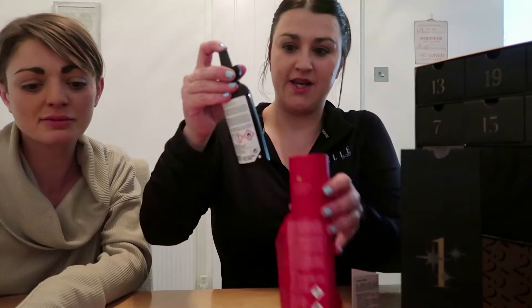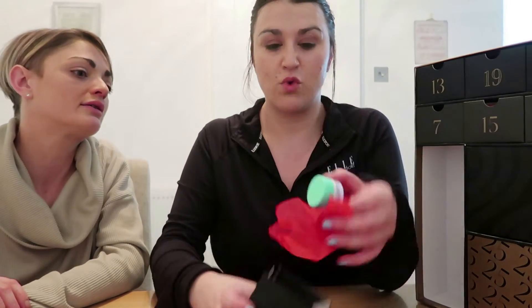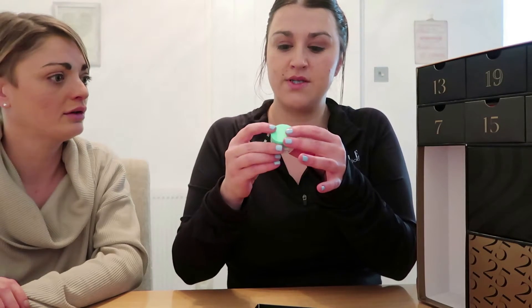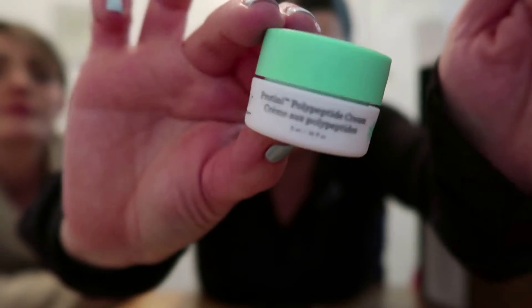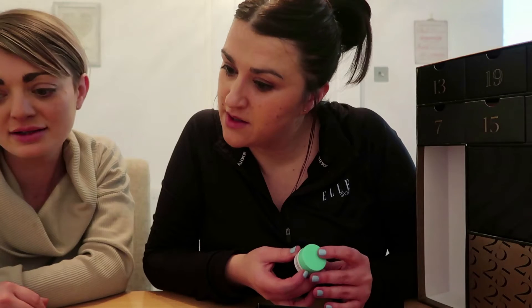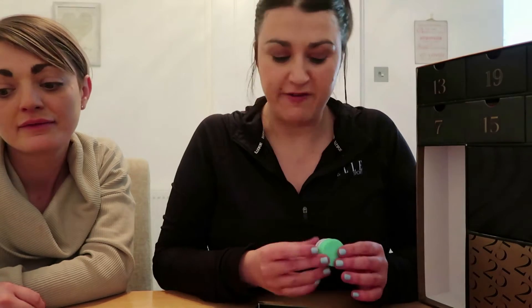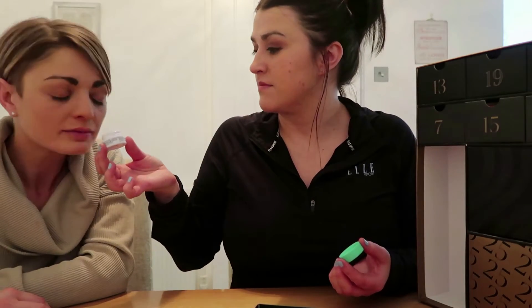So if you like the product and you want to continue getting it, you know exactly what you're getting. Now this is a small product — oh that is so cute! It's a protein polypeptide cream — a facial moisturizer. This is by Drunk Elephant. I'm guessing this is a sample because it's only 5ml, but it's worth £5.95. It doesn't really smell of anything, it's just a cream.